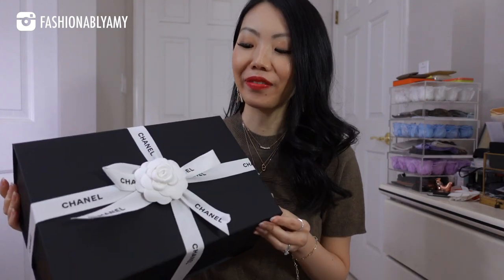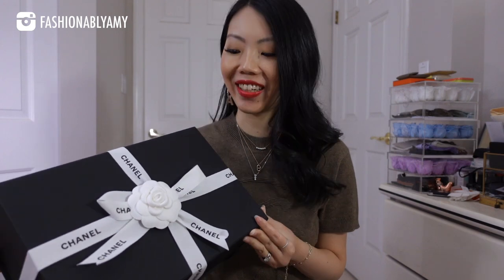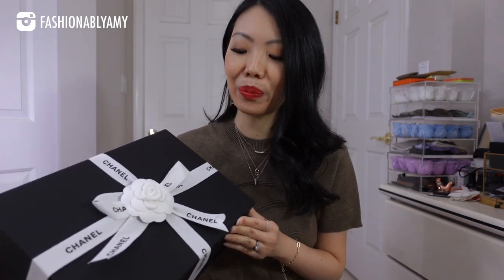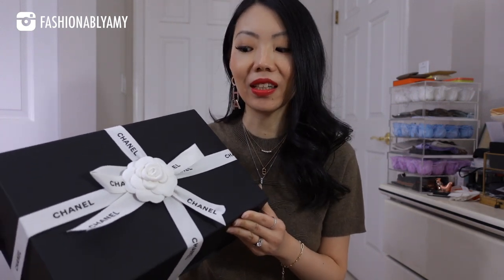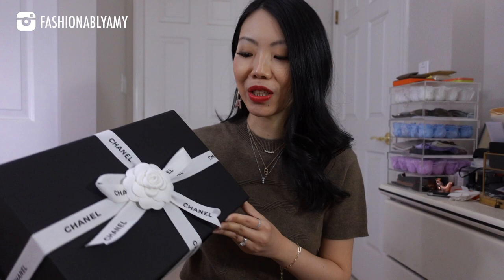Today we have a very late unboxing for this collection. I guess it's still the current collection but it's been launched a while ago. This is from the 22k collection — the Runway Fall/Winter Collection from Chanel — and it is a bag.